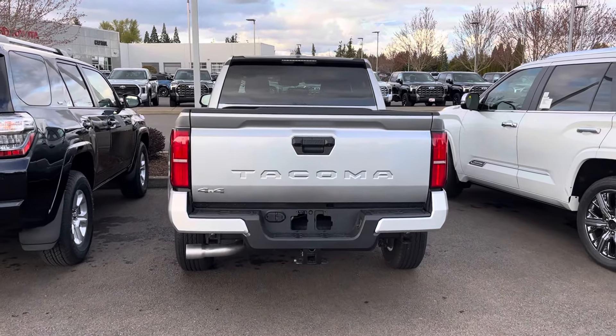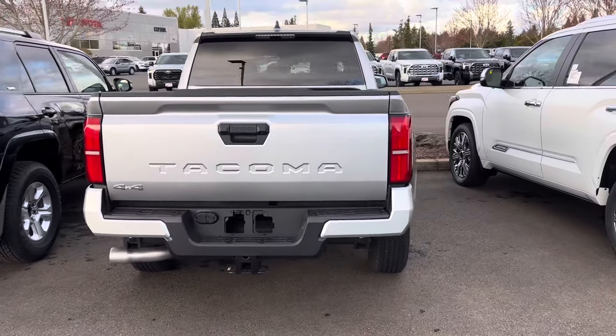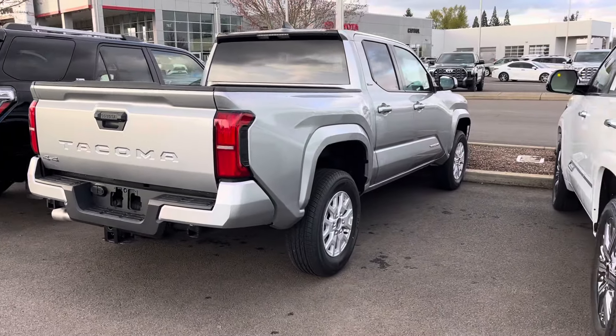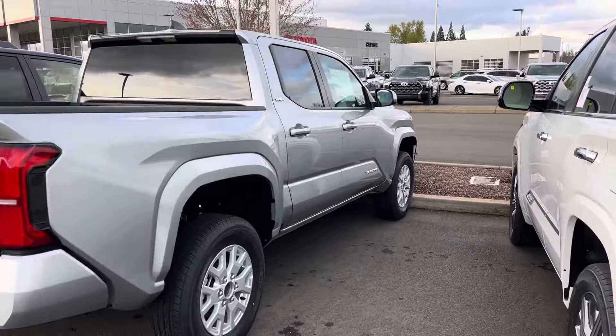Alright guys, we got an SR5 4x4 in Celestial Silver, it's a five-foot bed. The price is going to be $42,000, almost $43,000. The options we're getting are heated front seats, bed rail cleats, and all-weather floor liners that they're charging us $179 for.